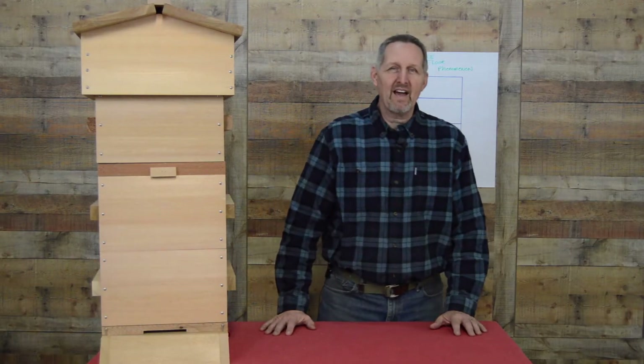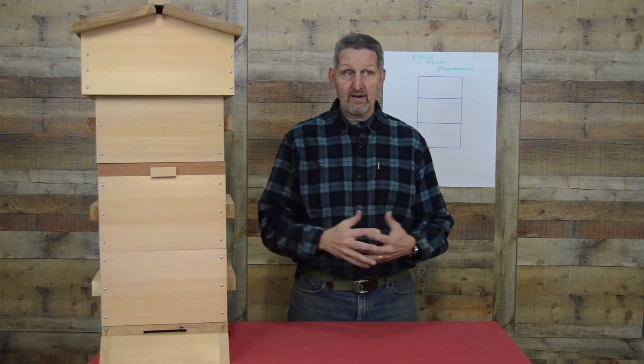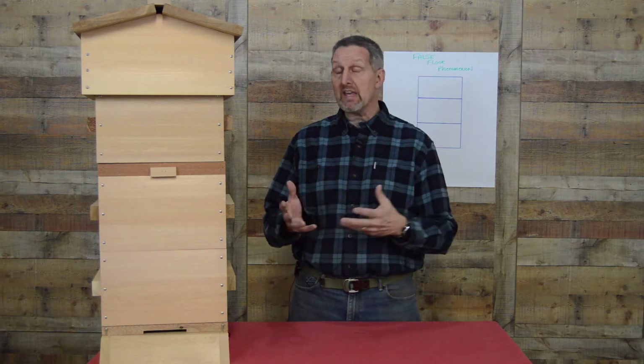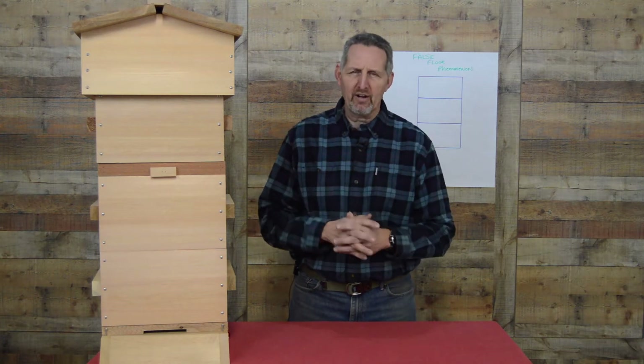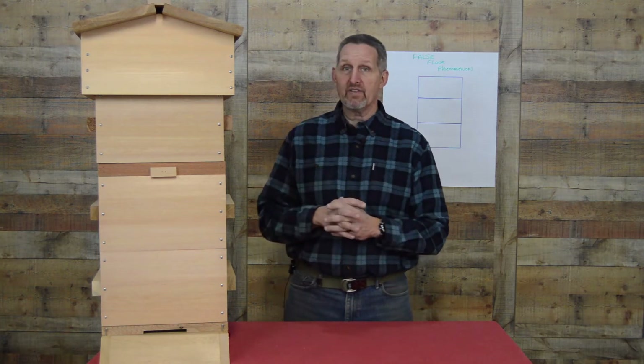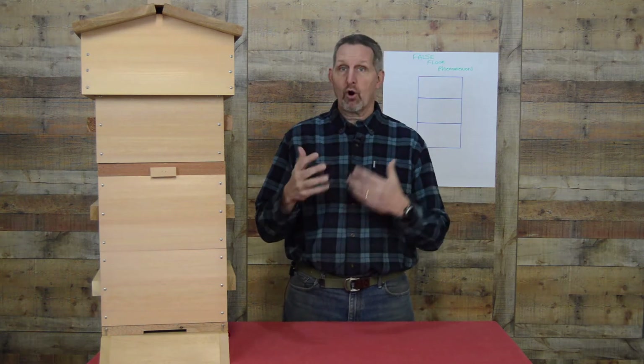Hi, this is Chris Cole from Sweet Valley Hives. I wanted to make a video talking about the false floor phenomenon. If you're new to Warre beekeeping or thinking about getting into it, this is a peculiarity with the Warre hive. It's not fully understood as to why it happens, but there are some remedies to it.